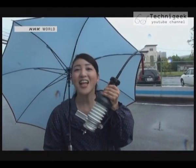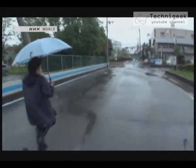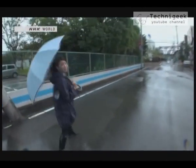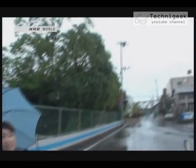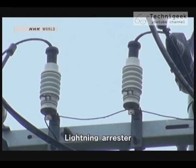Do you know what this is? It's a lightning arrester. Look, over there — it's also placed on power poles. Lightning arrestors protect power systems from lightning.